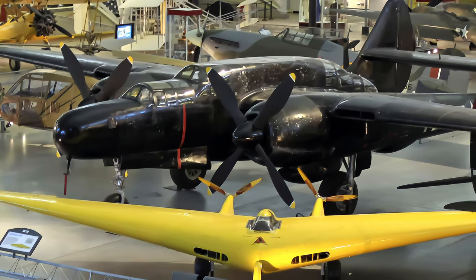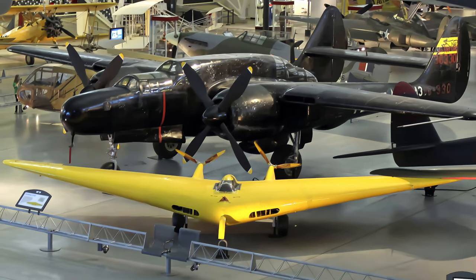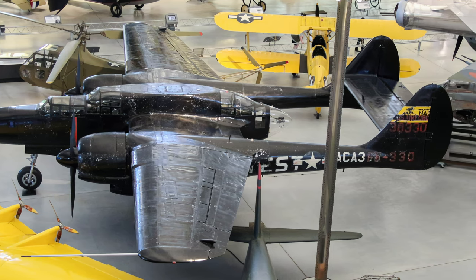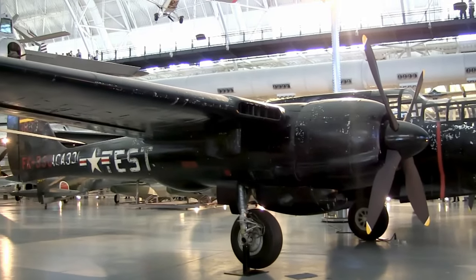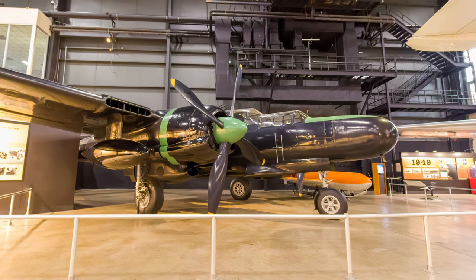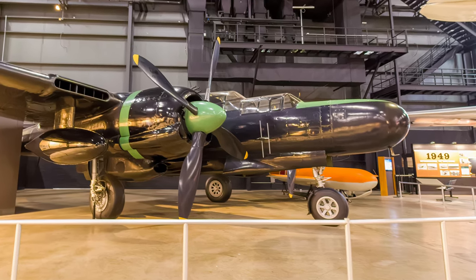Black Widow combat operations began just after D-Day, patrolling English skies for up to seven hours during the night, following radar vectors and attacking German aircraft before they reached their targets. They quickly expanded their original defensive interception role to press forward as aggressors, flying deep into German airspace, bombing and strafing trains and road traffic, making travel difficult for the enemy both day and night. In the Pacific, the Japanese had operated lone bombers over Allied targets at night, and now U.S. fighters could locate and attack them — soon, Black Widows controlled the night skies.